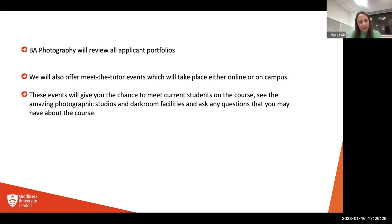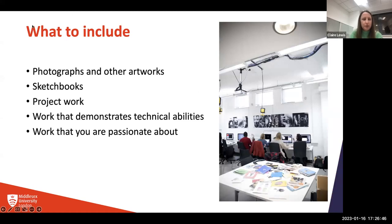The photographic studios are unbelievable and come fully equipped with the most amazing technicians as well. For what to include in your portfolio, they're looking for photographs and other artworks, sketchbooks, project work, work that demonstrates technical abilities, and work that you are passionate about. It's very similar to the other courses. None of us expect you to be experts in that field yet — if you're applying to photography, you're not expected to be a photographer yet. That's what you're coming to us to learn.